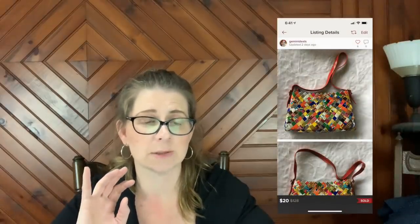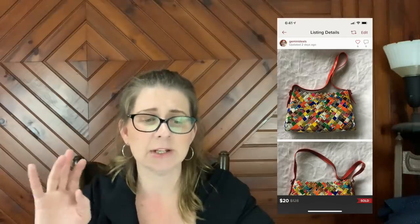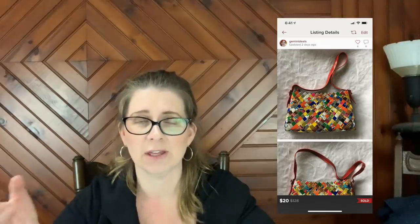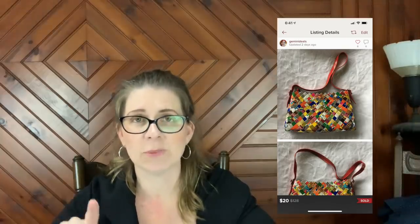As for what I paid: the bracelet I can't remember, and the wooden plaques I paid seven dollars for the pair. On Poshmark, I sold — I have no idea how to pronounce the first name of this brand, so I'll just put the screenshot up — it's by the brand Cutie Pie, and it is a candy wrapper purse, basically woven together with candy wrappers. This sold for $20.